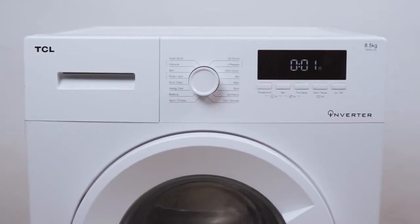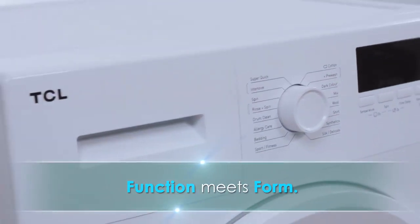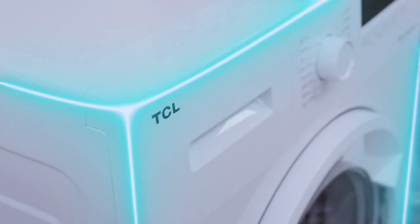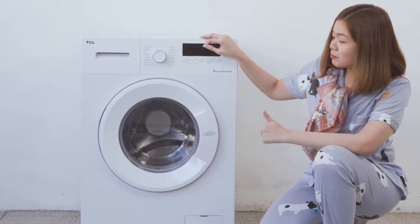The TCL Hydroactive Inverter is a perfect example of function meets form. Sporting a perfect curved edge design for a more luxurious feel, it blends well with any home space. No need to compromise your place's aesthetics.